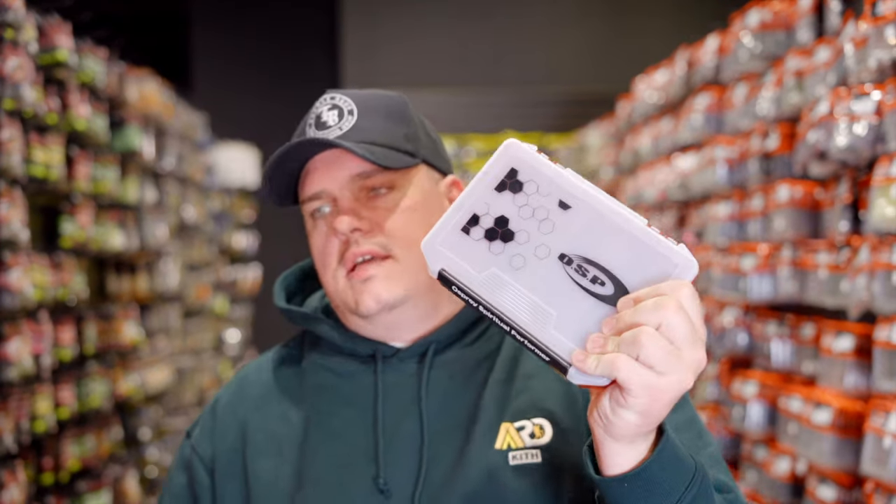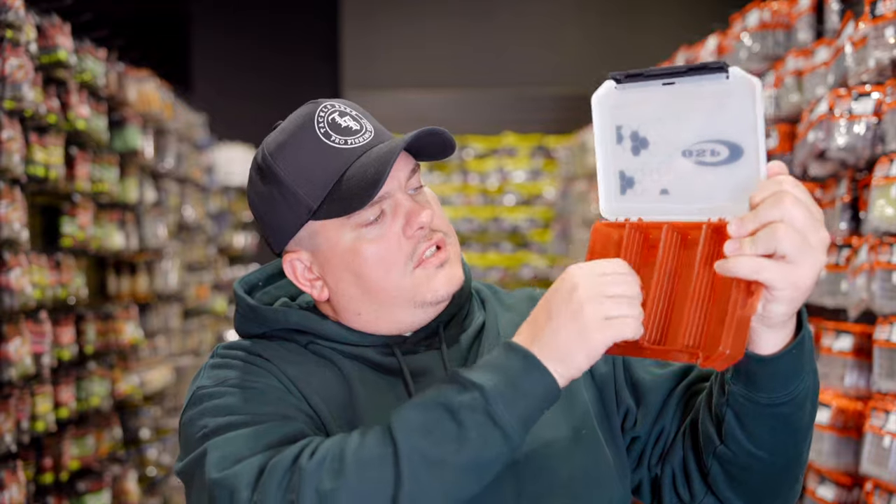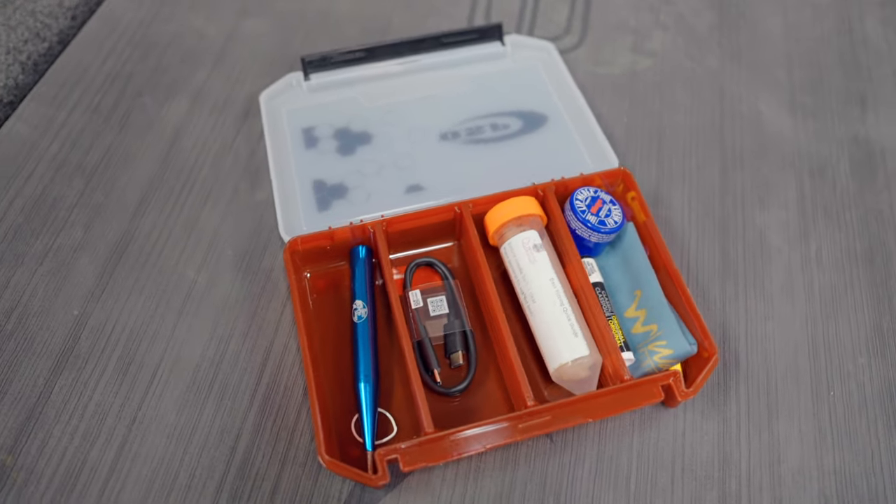Something really cool that OSP has always done is made all this really unique branding stuff — covers for your trolling motor cables, for your 360s and all that — but they never really had boxes with their logos and branding on it. And now they do. So it's going to be a little OSP box. If you're a fan of the brand, you're going to want to have one of these. It has four little slots with dividers you can put in and out. I've been using it on my boat — I have a line threader, my fizz kit, a spare lighter, just little random stuff. It's a nice little box you can throw spy baits in, or at the end of the day throw cut-off baits in and switch out your hooks later.